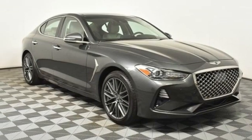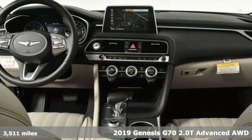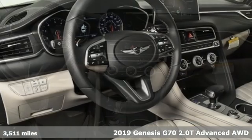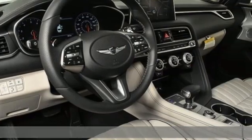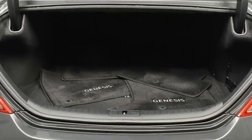Here's a new 2019 Genesis G70. Sophisticated elegance with athletic performance and attention to detail equals one lasting impression. And with features like these, every drive is a pleasure.